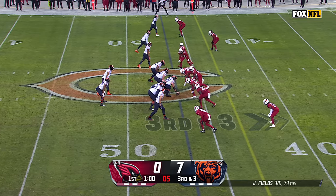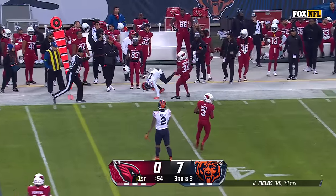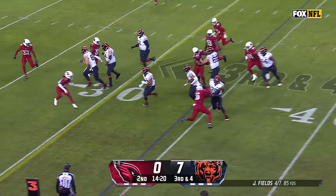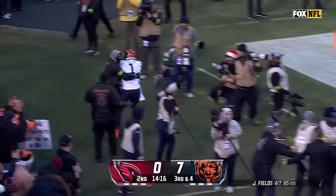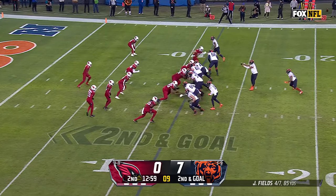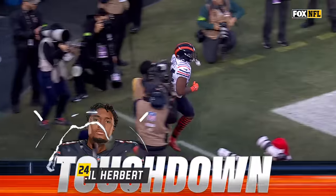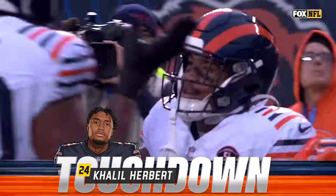Third and three, Fields to the sideline and a diving catch by Darnell Mooney — the only football team right now in Chicago. Fields on a designed quarterback run with a good block in front, tiptoes his way out of bounds near the 10 yard line. Second down and goal, Khalil Herbert the running back — Herbert to carry, trying to get to the edge, does he have speed to get to the end zone? He does! It's a Bears touchdown — 11 yards for Khalil Herbert and a 13-nothing Chicago lead.